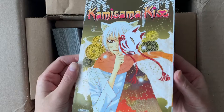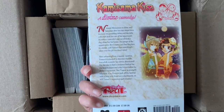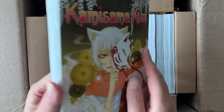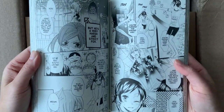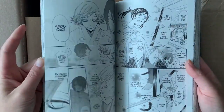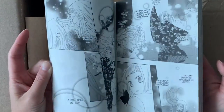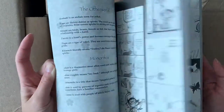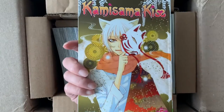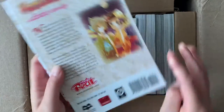We have volume five of Kamisama Kiss. Slowly but surely collecting all the out-of-stock volumes for this series. It's just one of my top shoujo series that I read a long time ago — watched the anime as well. I haven't reread it in quite a while, but hopefully when I do have the chance to collect all the volumes, which I'm still missing quite a lot of, I will do a reread.